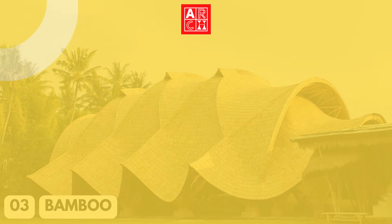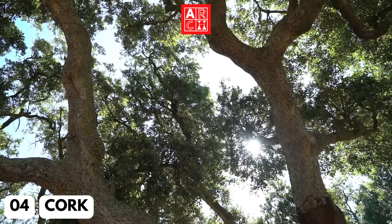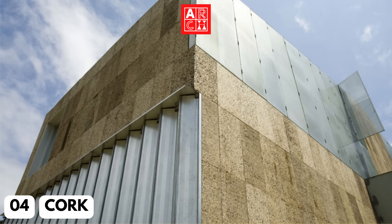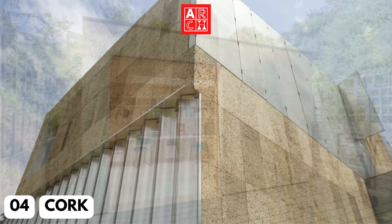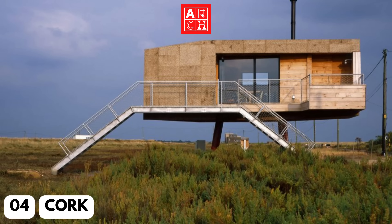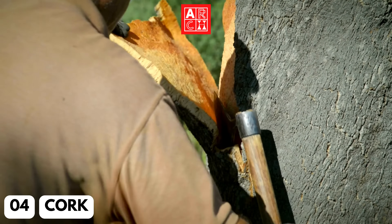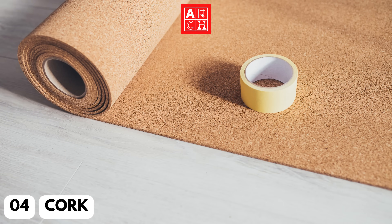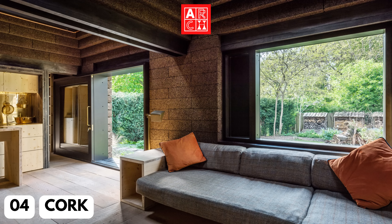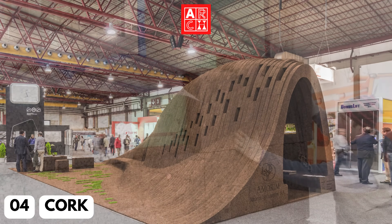Number 4: Cork. Cork is a natural insulation material that is not only energy-efficient, but also fire-resistant and sound-absorbing. It's also a renewable resource, as it can be harvested from the bark of cork oak trees without damaging the tree. This material is increasingly being used in residential and commercial building as an insulation material, providing a sustainable and efficient alternative to traditional insulation materials.